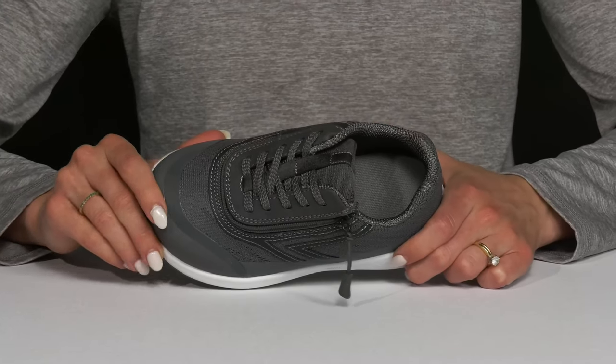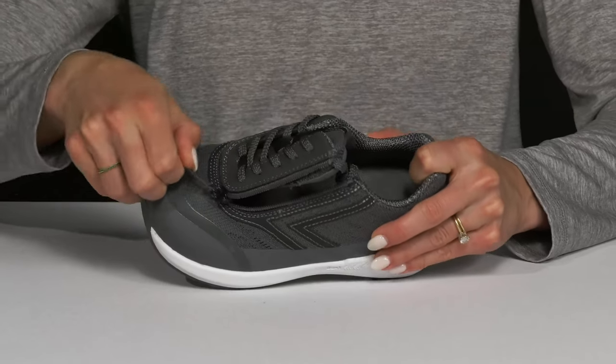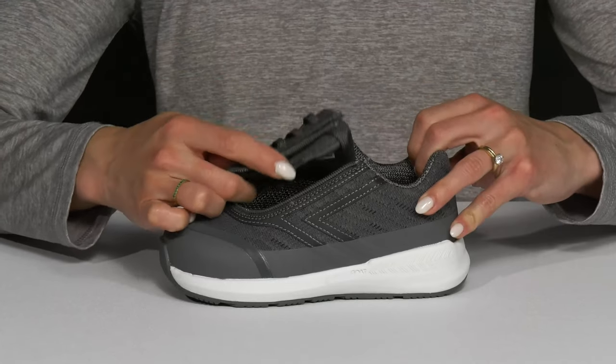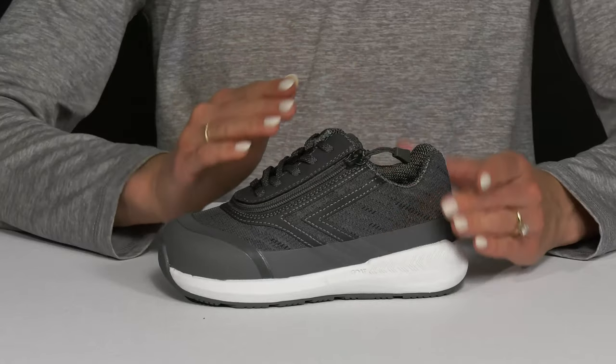There are two points of entry: there is the lace-up feature and then there is a very cool zipper feature that opens this tongue all the way up for a very accessible feel. I like that it can accommodate many needs and give your kiddo a very secure and comfy fit.